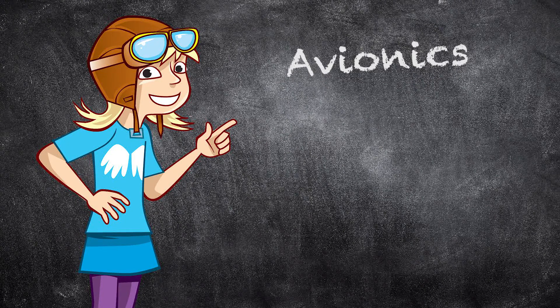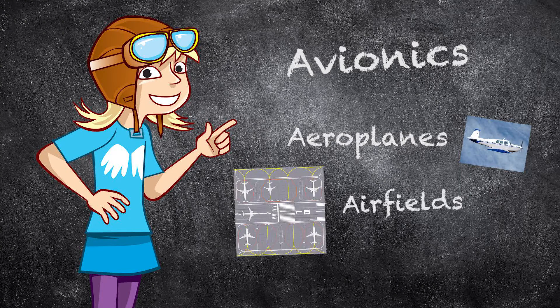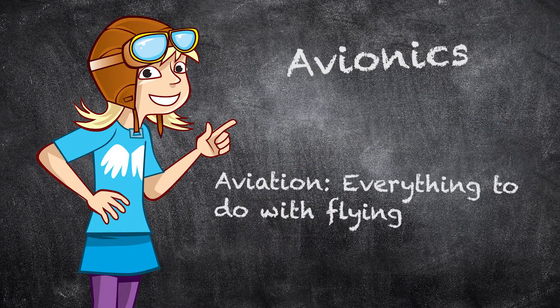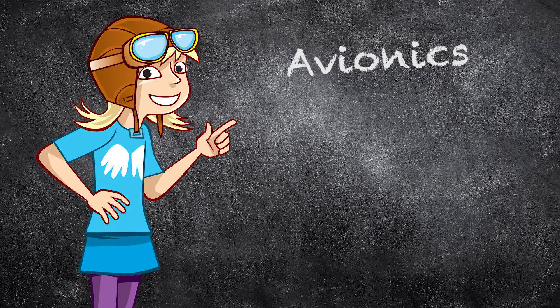I'm guessing you know what aeroplanes and airfields are. And you might know that aviation is, well, everything to do with flying. But what about avionics? Any idea what that means?